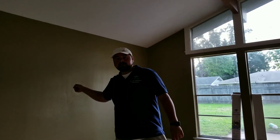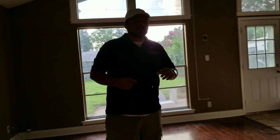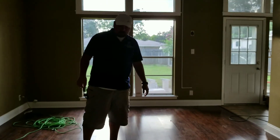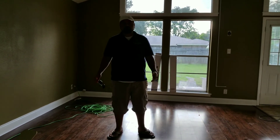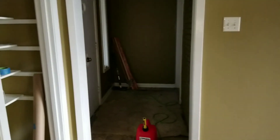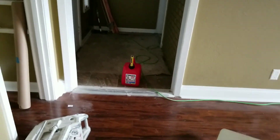We've got to seam the carpet in there tomorrow and finish laying the carpet. We'll do our thorough clean-up on the way out. We're going to flip that door knob because it's backwards on this side. We've got a little bit of touch-up paint in here.